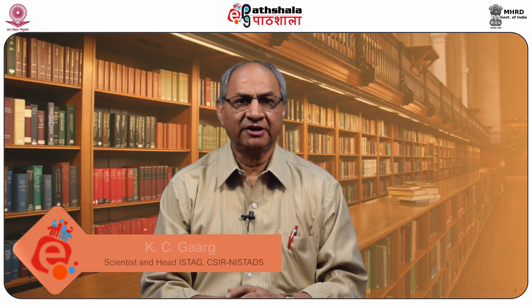Hello students. Welcome to EPG Pathshala. I am Dr. Casey Gurd from CSIR NISTATS, New Delhi. Today we are going to talk about scientific collaboration from bibliometrics and scientometrics.